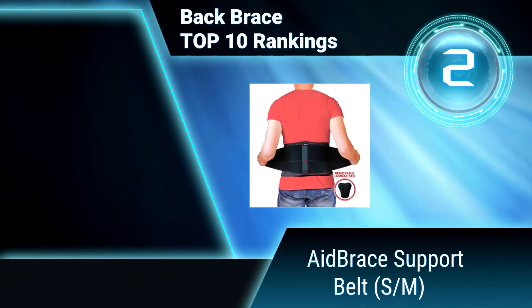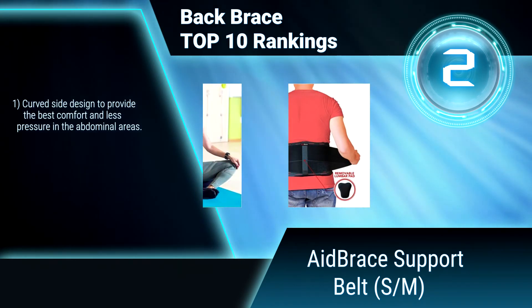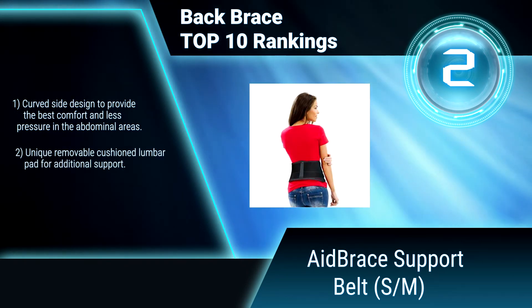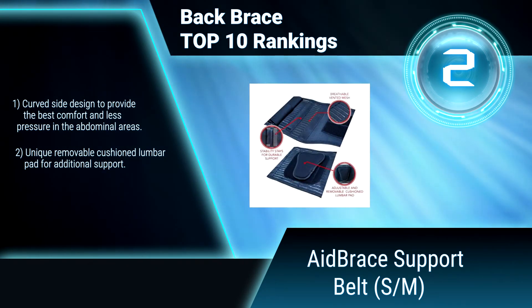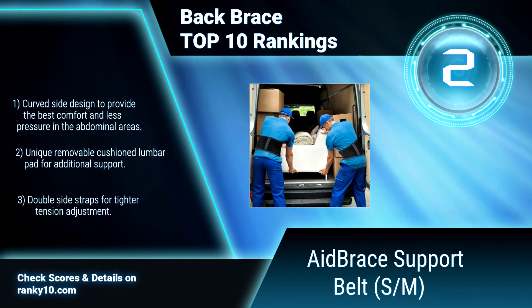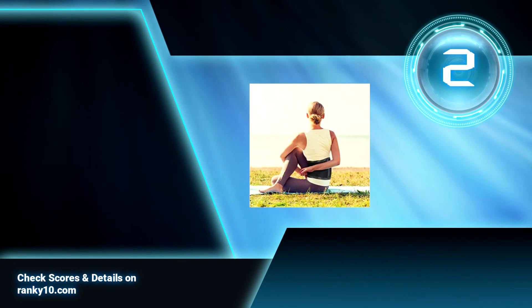Ranking Number 2: A Brace Support Belt, SM. This back brace provides ultimate support to your lower back, abdomen, and hip area to help provide relief of lower back pain. It is easy to clean — gently wash with water and mild detergent. Helps to form correct posture. Features a curved side design for best comfort, unique removable cushioned lumbar pad, and double side straps for tighter tension adjustment.